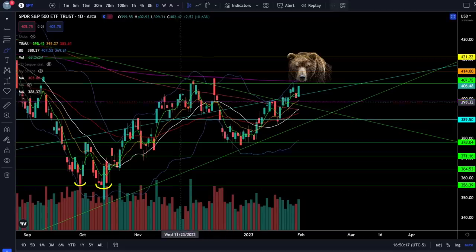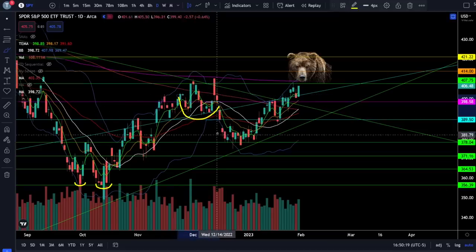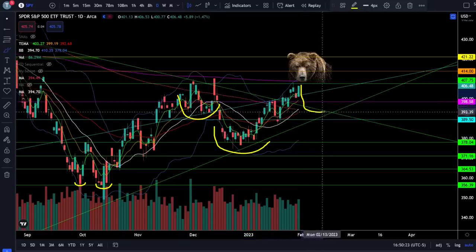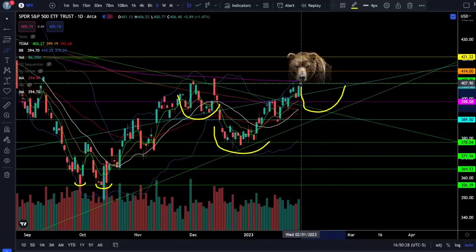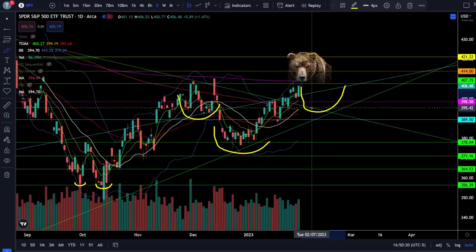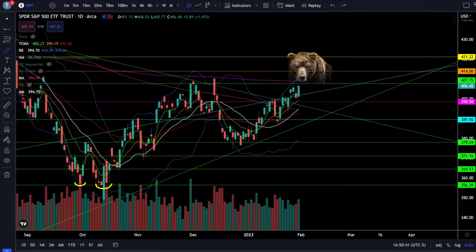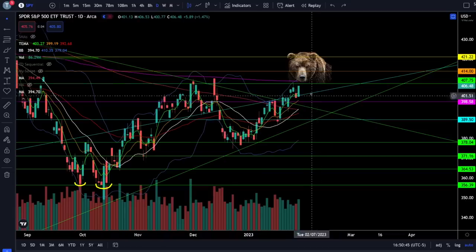It's still a possibility that we do build out the right shoulder on this inverse head and shoulders, which means it is possible we get rejected from this resistance, come back down towards this support breakout — the trendline breakout right around 395 — find support, build out the right shoulder, and then go break out of that resistance at a later date. There are many ways this can play out, but the thing that is consistent is that you have critical resistance right here at SPY 407 to 408.